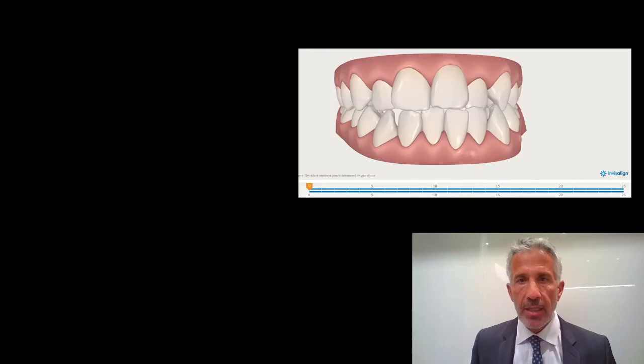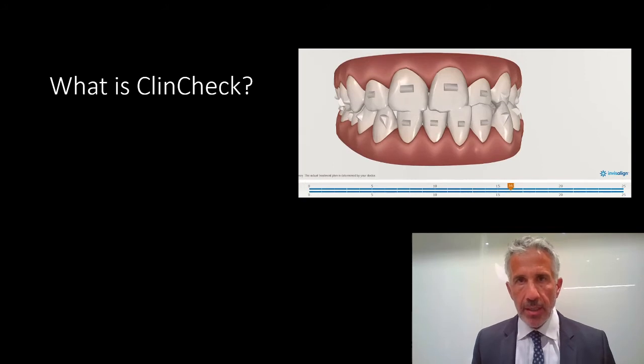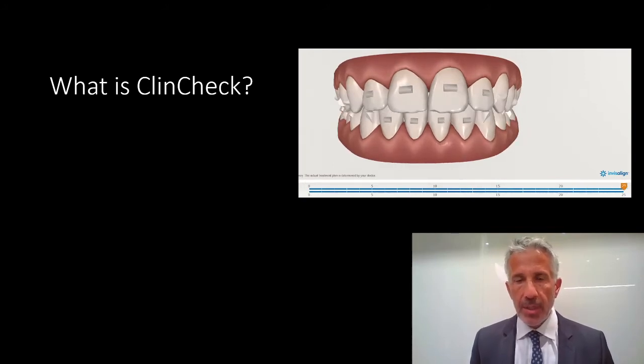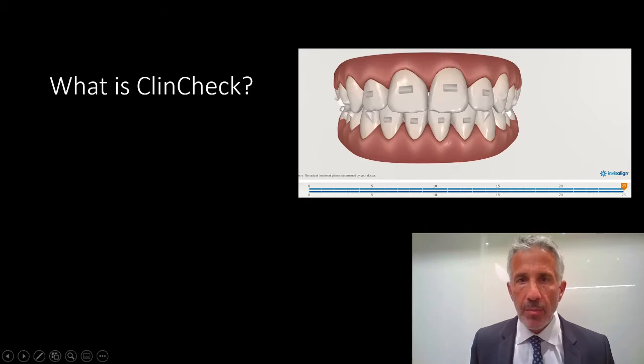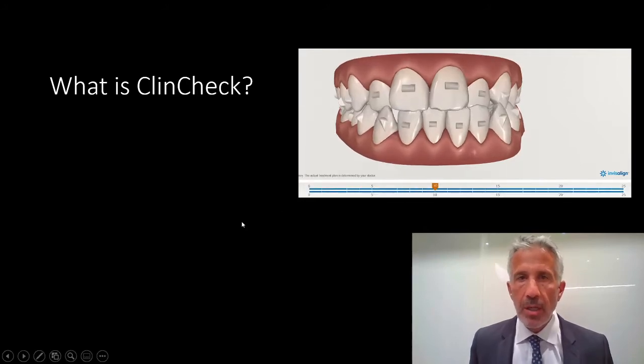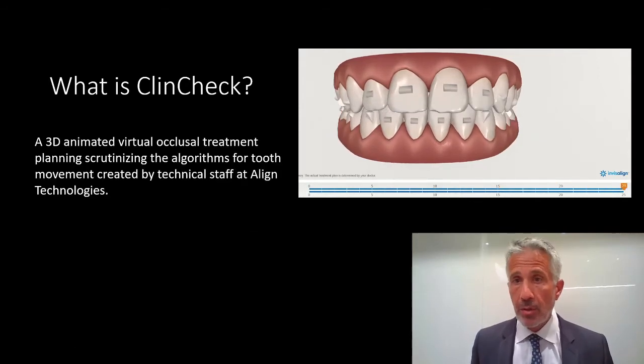You need to know what ClinCheck is. ClinCheck is the ability for the orthodontist and the technician to go over the number of steps and the number of trays. The little box just shows all the little jumps, which are the different trays. So it's a 3D virtual occlusal plan.